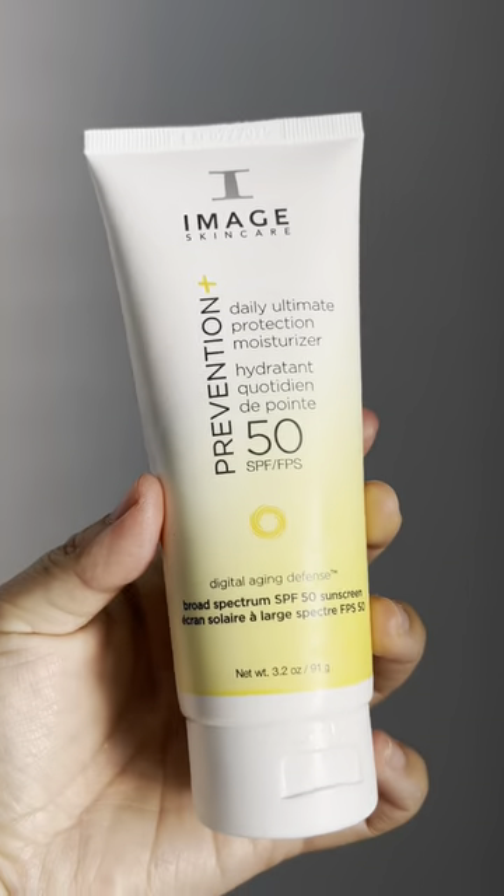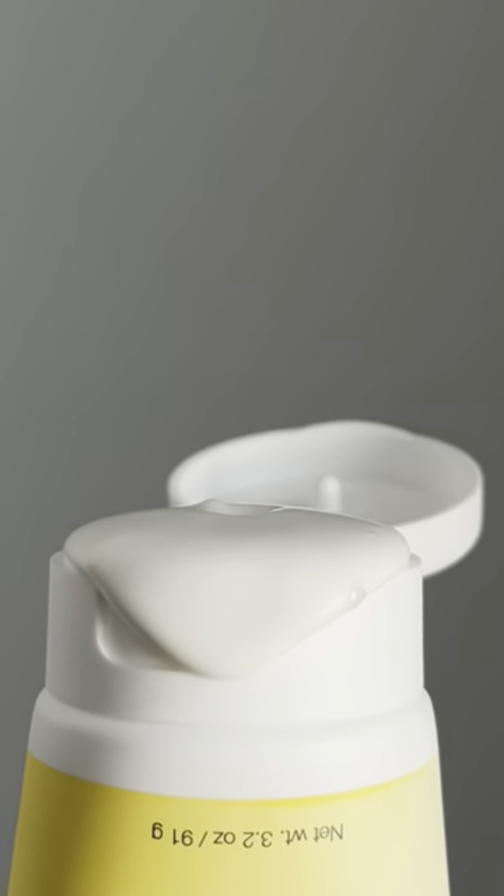I genuinely never thought I'd say this about a moisturizer, but it feels like this one was made for me. And bonus points, my skincare routine is simplified since it's a moisturizer and SPF in one.